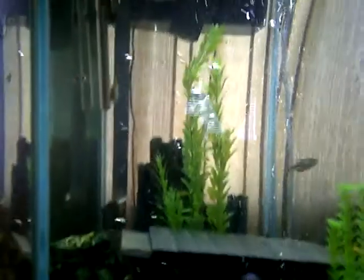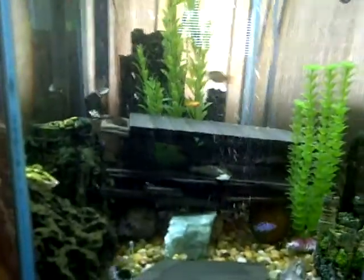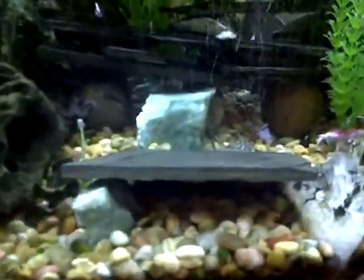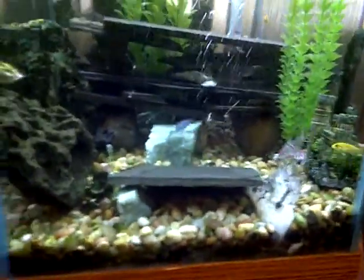I'm feeding spirulina and brine shrimp, and everything seems to just love it. If you have any questions, comments, or feedback of any kind — positive or negative — please feel free to let me know.